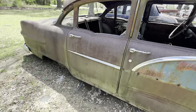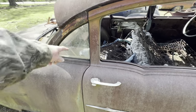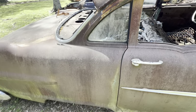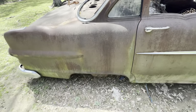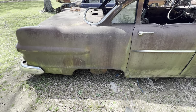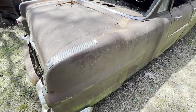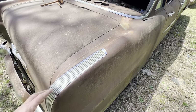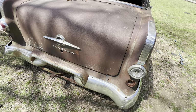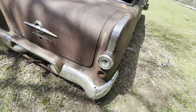Hey Steve — would that back door fit on a 55 Chevrolet? Yes, it would. What about this back window? Yes, it would. What about the rear quarter panel — the rear fender? No, it won't. If you put it on there it'd look kind of weird. The trunk lid may work on a 55 Chevy. But the bumper's different.